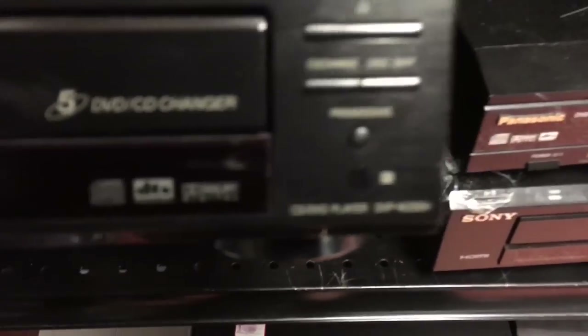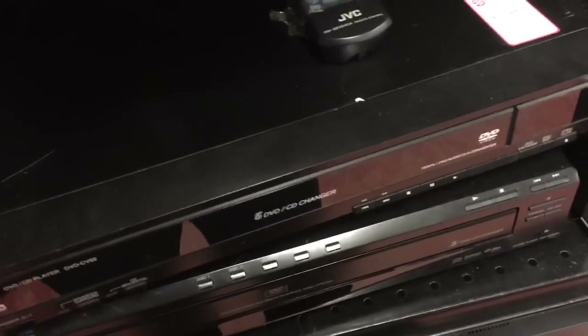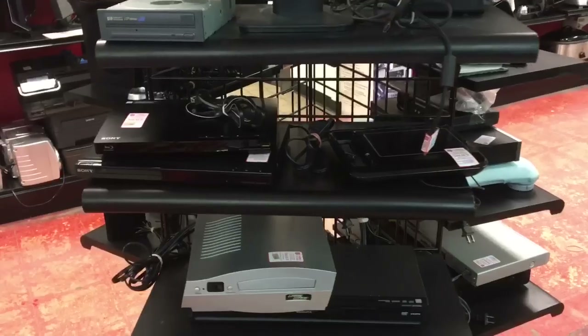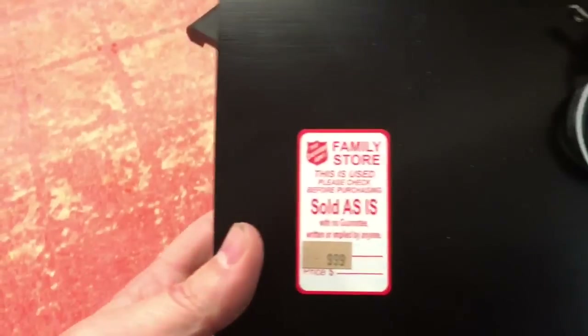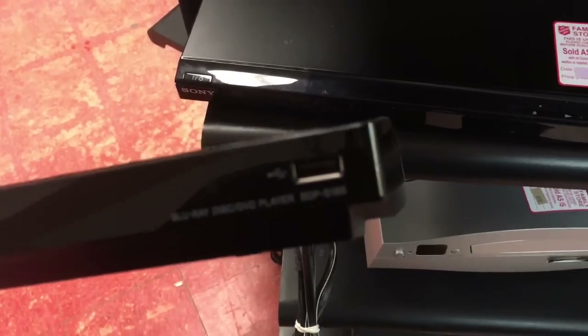Now I have to check the media players, the VCRs, the CD players. This one is a 5 DVD/CD changer and it has an HDMI port. There are two of them here actually, which makes me kind of worried. Why are there two kind of high-end items? It could be a store that closed down donating their appliances, or it could be another reseller unloading bad stock. Either way they want too much money, so I'm going to put them back.